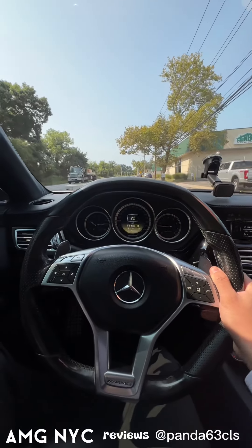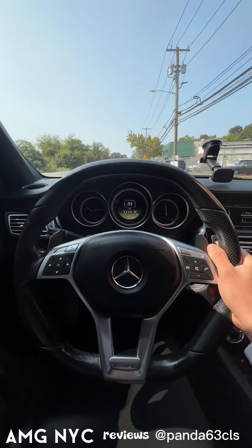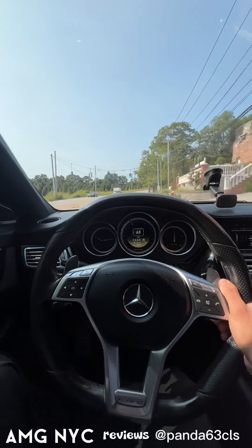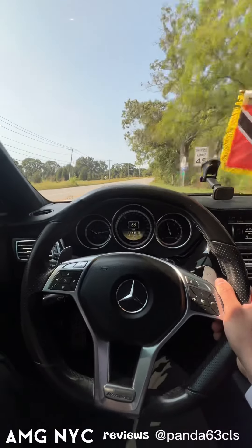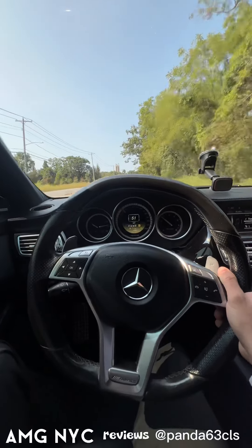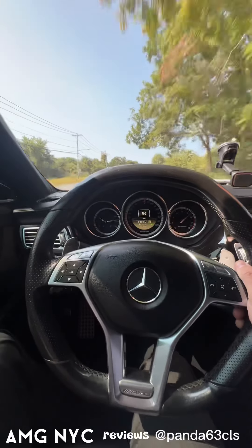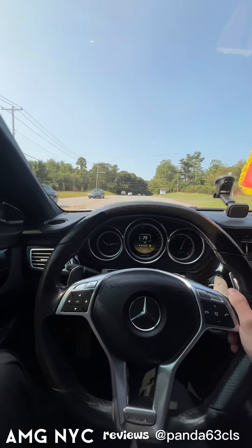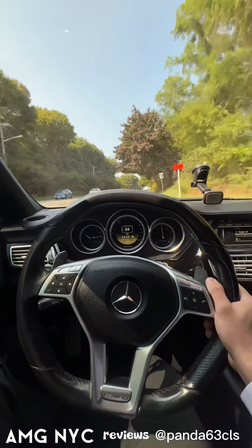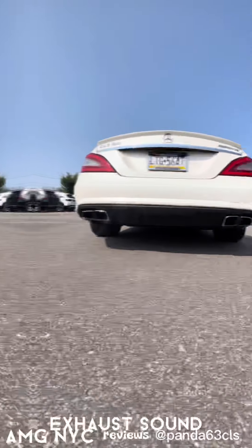All right, let me punch it a little bit here. This thing moves man. On a local road so we can't go too crazy guys. Wow this is fun — just the right amount of pops. Let's go.